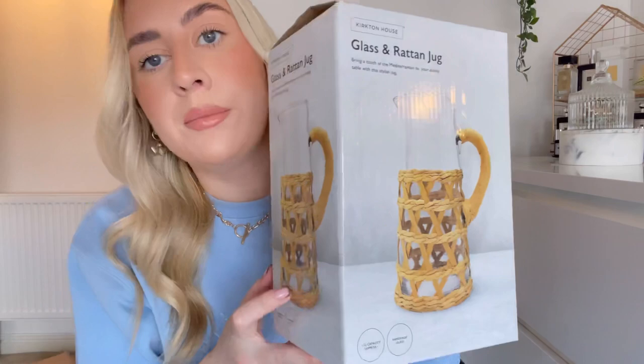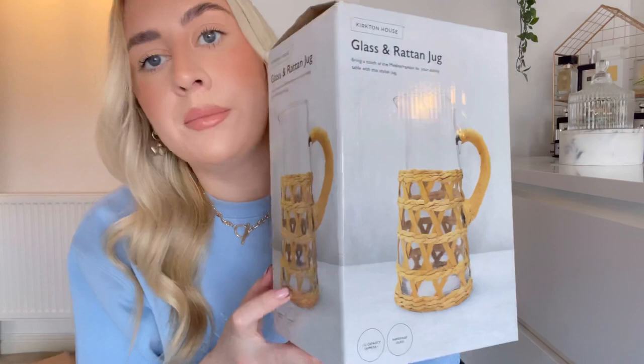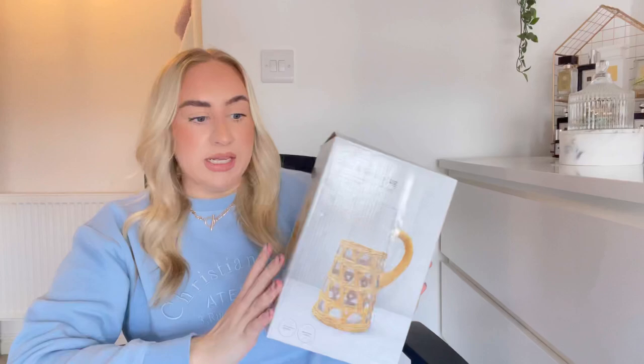Also, Aldi doing bits again — rattan woven place mats and coasters. I've also got the matching jug to go with them, so you could even put flowers in it like a little vase, but it's great for when we're outside in summer and we can have all our drinks — we could even make a sangria and put it in there!